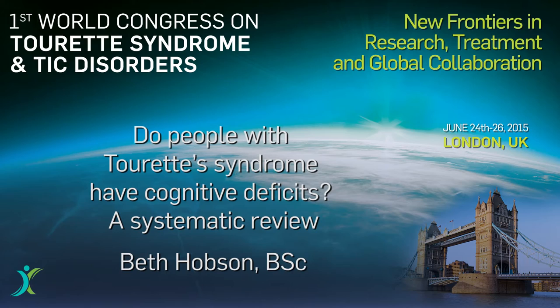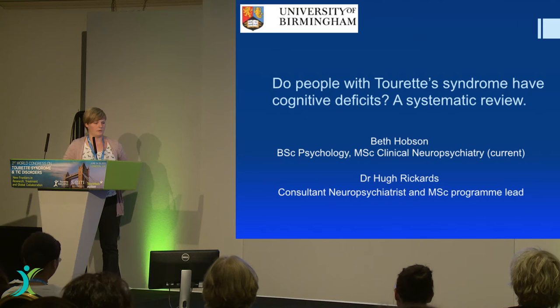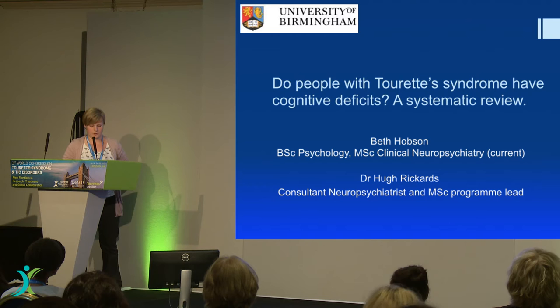I'm going to talk about cognition today, which is probably a little bit different to what we've been talking about so far. There's been a lot of talk about ticks and a lot of talk about inhibition, but I'm taking quite a psychological stance on just the cognition aspects.